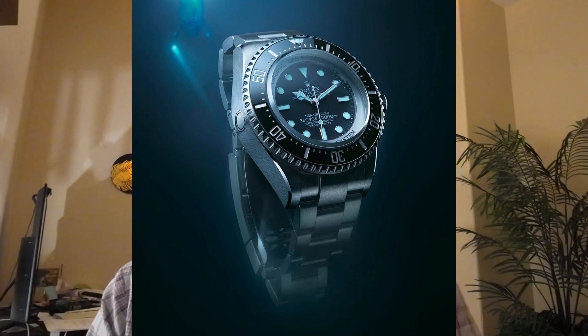This new model, the Deep Sea Challenge, is a better tribute to that feat than the original Deep Sea watch. The Deep Sea was created as a tribute but was only rated to around 3,000 meters — about a third of the depth needed. Now you have the Deep Sea Challenge with a depth rating of 11,000 meters, triple that of the Deep Sea and basically 100 times more than the Submariner — an absolutely insane watch.